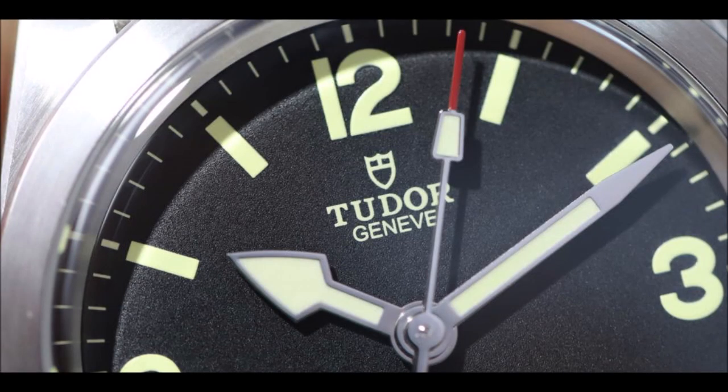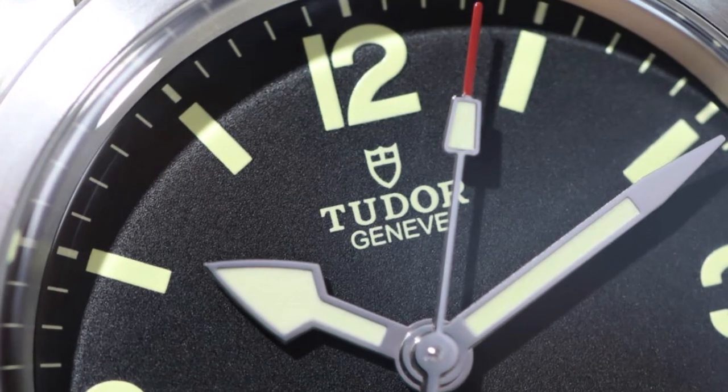The Ranger is offered with three bracelet and strap options: olive green jacquard fabric with red and beige stripes, hybrid rubber and leather, and 316L stainless steel with the brand's T-Fit rapid adjustment clasp. Pricing starts at $2,725, making it the most accessible Tudor with an in-house movement.